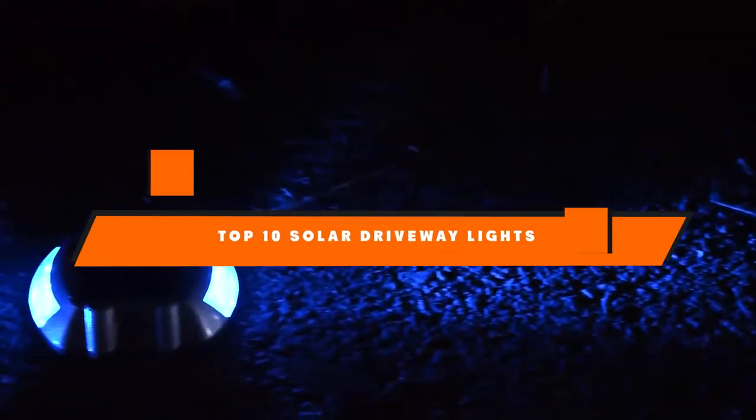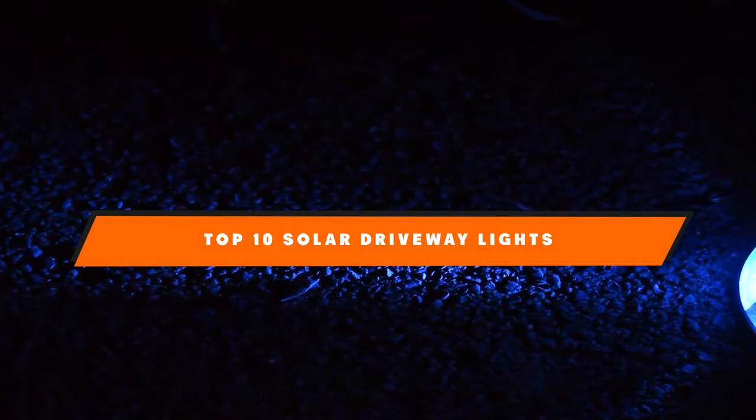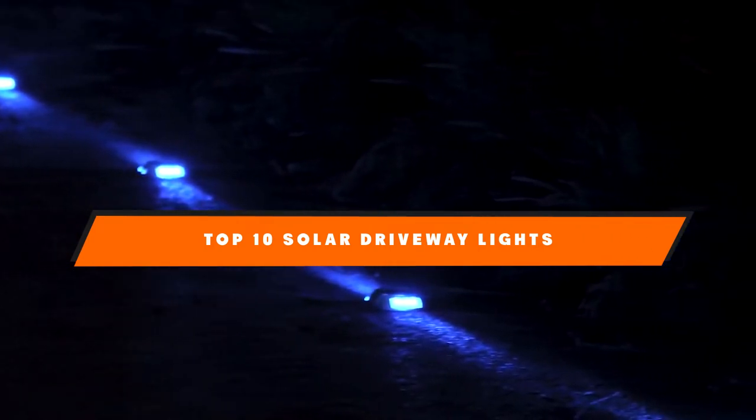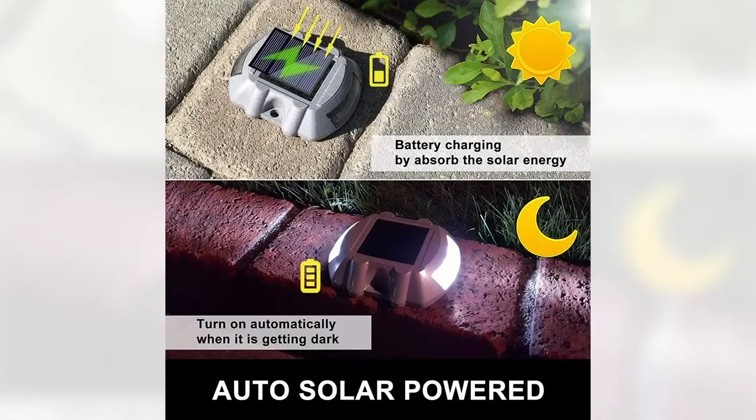Hello guys, in today's video we're going to present to you the top and best solar driveway lights available on the market today. We made this list based on our personal preference and sorted it based on their features, prices, quality, durability, and reputation of the manufacturers. Check out the description to find out their prices and more information — we've included the links in the description below.